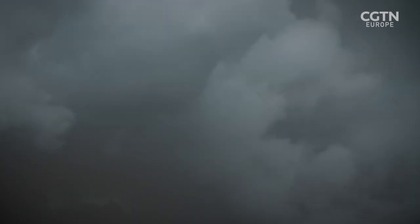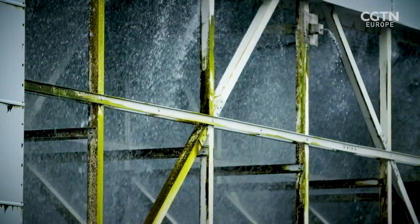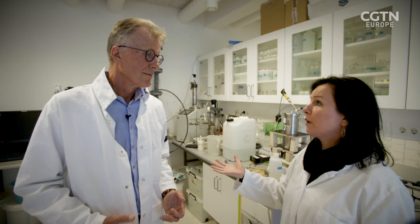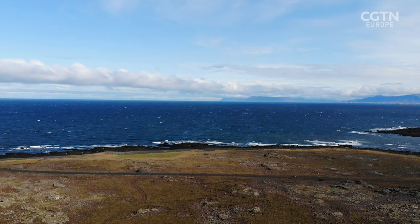One disadvantage is the amount of water needed for the process — it takes around 25 tonnes of water to convert one tonne of CO2. To expand this method globally, something else is needed, so the solution is to go out to sea, where there's an infinite source of water on the coastline.